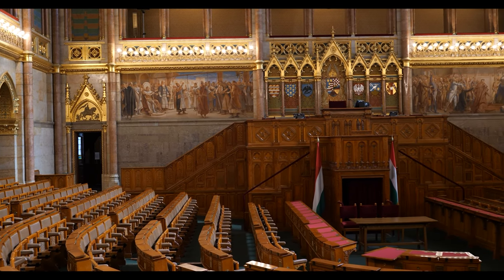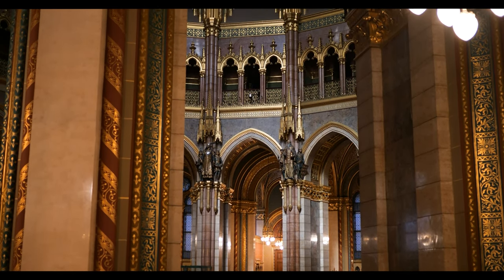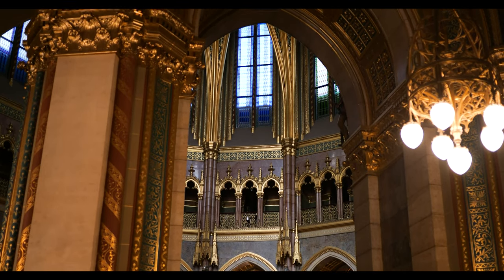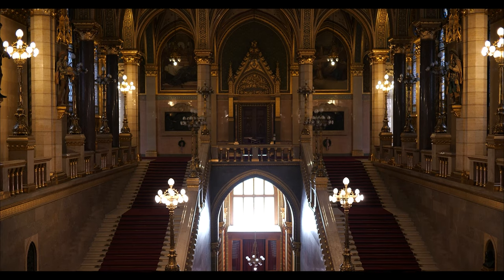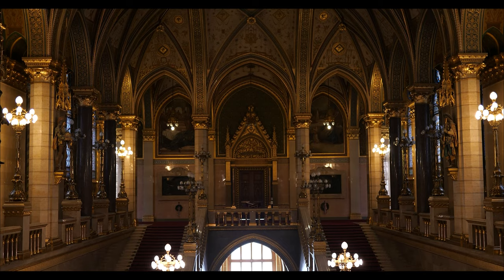Its facade is adorned with turrets, spires, and ornate embellishments, while its interiors are equally grand and magnificent, featuring frescoes, stained glass windows, and intricate sculptures. The central dome of the building is topped with a Hungarian coat of arms and offers panoramic views of the city.